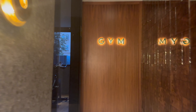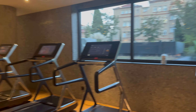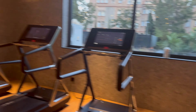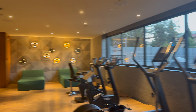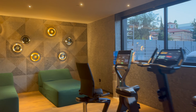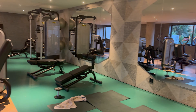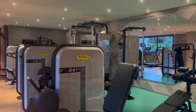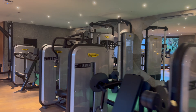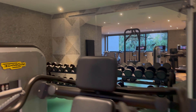Now I will quickly show you the gym — it's very nice. We have bikes, treadmills, ellipticals, more bikes, a water cooler where we refill our water bottles, nice lounge chairs, towels, a rowing machine, some weight machines, a squat rack, and some weights. Pretty good gym.